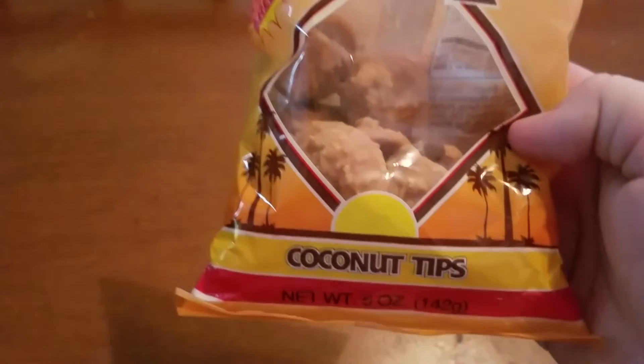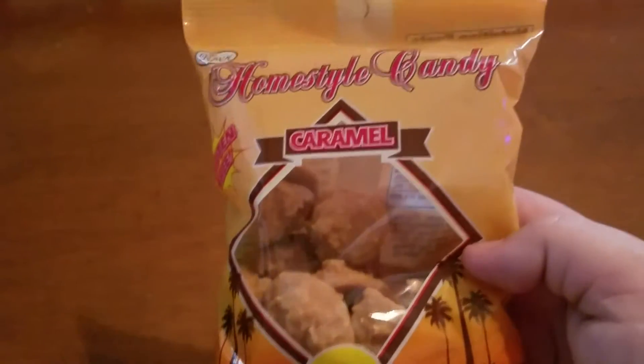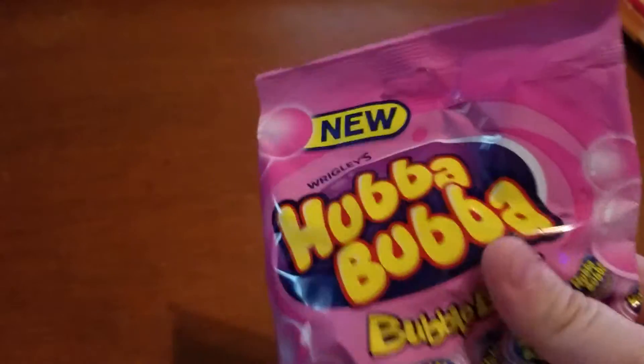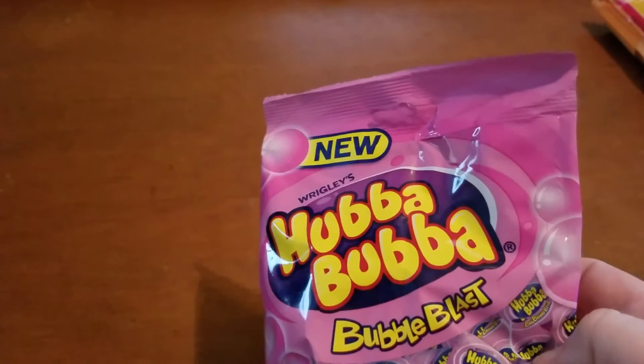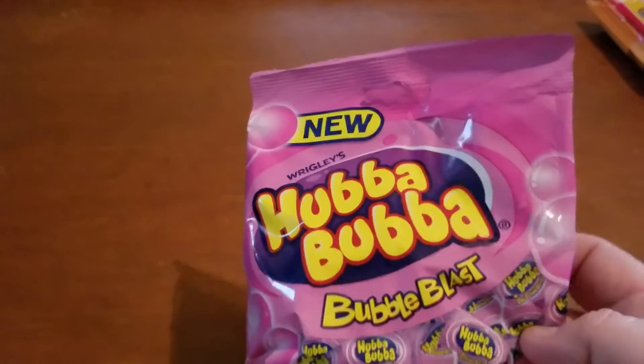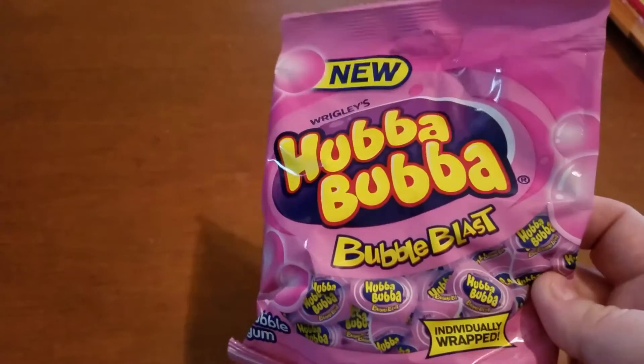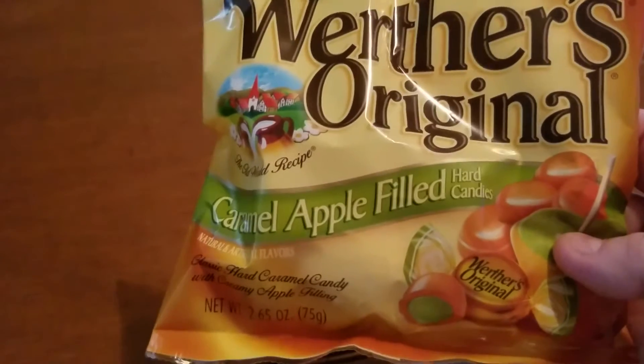I got these home style caramel coconut tips — these are a repurchase, they're super yummy. I also got these Hubba Bubba individually wrapped bubblegum pieces. I'm hoping these taste like the ones in the little tic-tac-style jar I bought before, because I really liked those. I also picked up the Werther's caramel apple filled hard candy because I love these, and then I picked up Snickers almonds.